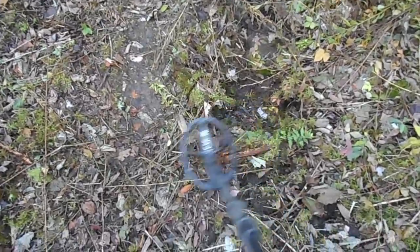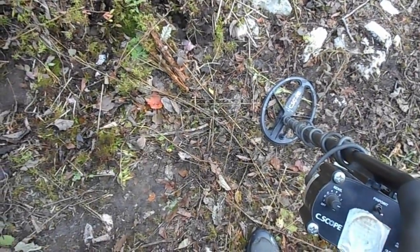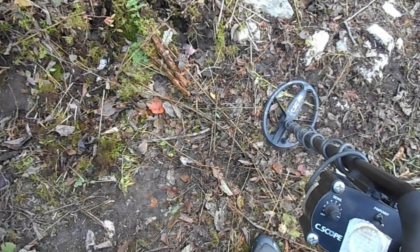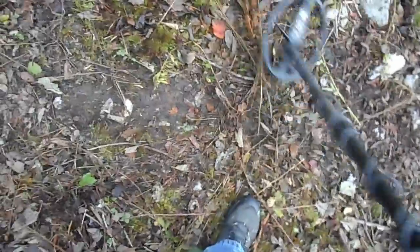Oh buddy, yeah, there's definitely stuff there. Alright, there's definitely orange stuff there. Who knows, there might be something other than orange — let's crank that discrimination off a bit. Yep. So what I was detecting, that signal was definitely orange. It's not sounding off there now with discrimination on.